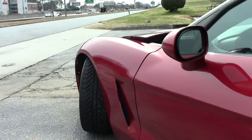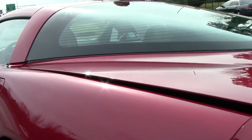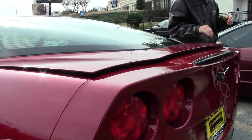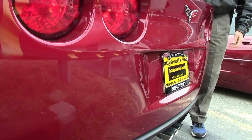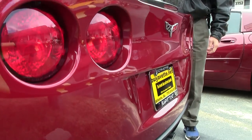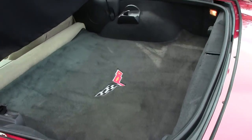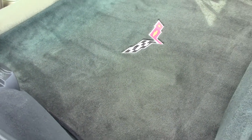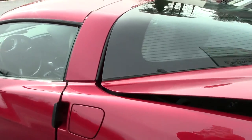Most of our cars come with a free 2-year warranty. This car happens to be a Carfax 1-owner, certified, very clean car. Look at this paint condition. I also want to show you how much room is in the rear hatch area — great for weekend trips or just a daily driver.